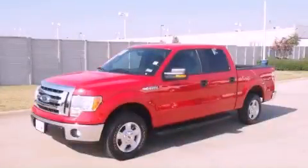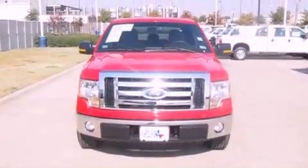This is a certified pre-owned 2012 Ford F-150. Strong, durable, and dependable.